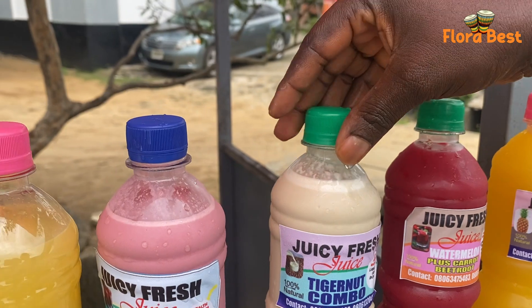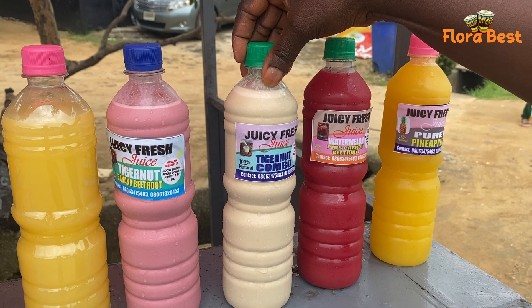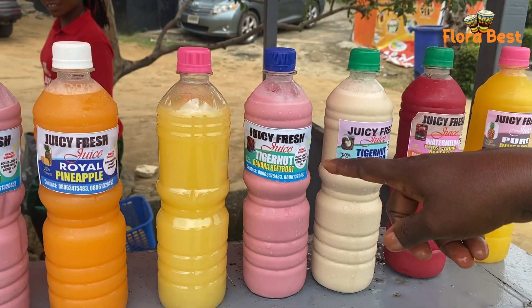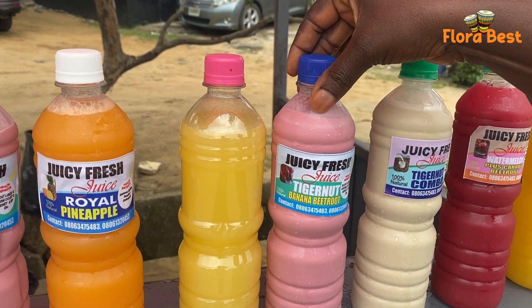And this is Tiger Nuts — we call it Kombo. It's Tiger Nuts made with banana and granite, and it's good for men. And this is Tiger Nuts made with banana and beetroot. It's the beetroot making it look this color. It's also good for men and women.